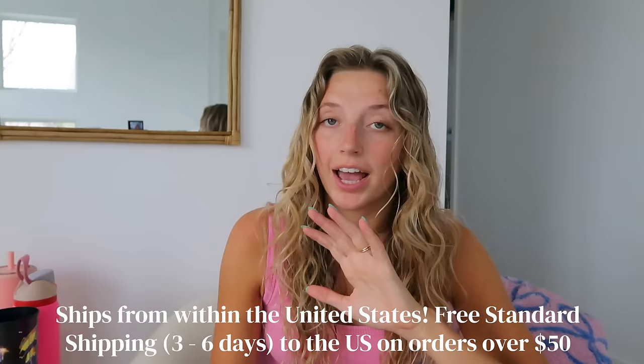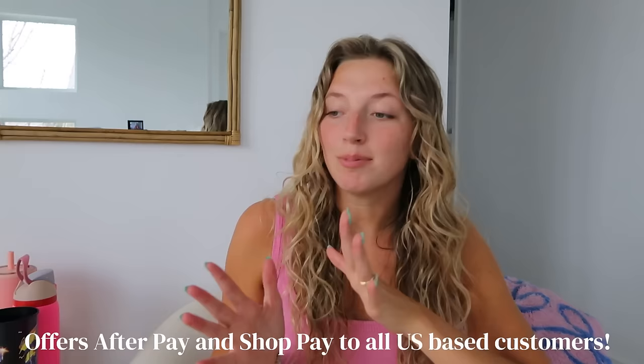I'm the type of person who immediately has to open a package and see what's inside. I just opened my Princess Polly package and everything I got for the trip is so cute — I'm so happy it came in time! Thank you again, Princess Polly, for sponsoring this video. My code is just Greta and I'll put it on the screen. Princess Polly ships from within the United States, offers free standard shipping on orders over $50, and usually arrives within three to six days — but I always get mine in like two days. They also offer Afterpay and Shop Pay for all US customers.